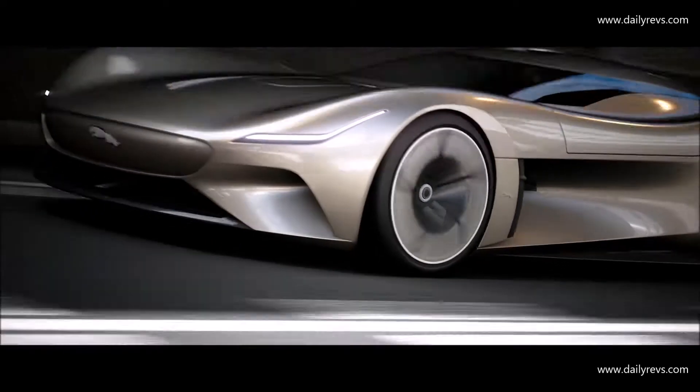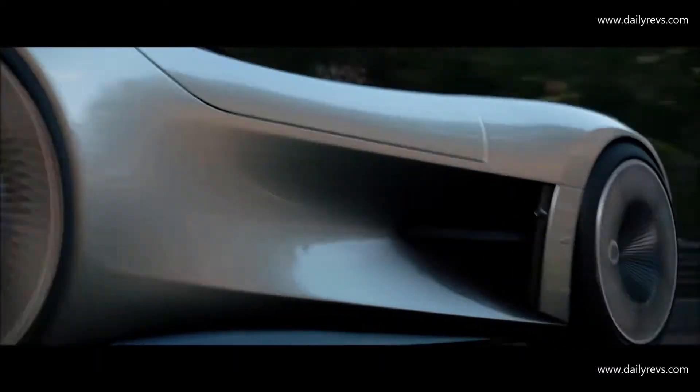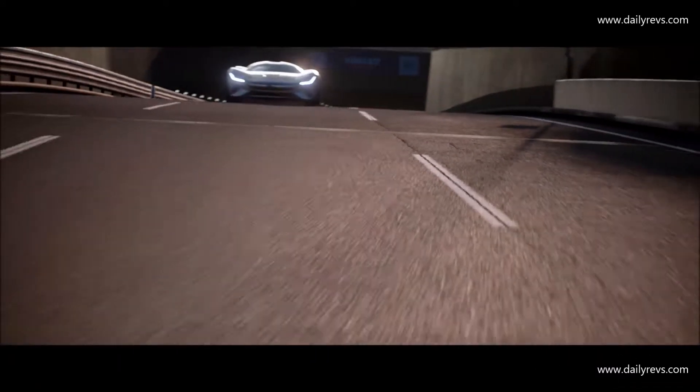The drivetrain of this car is fully electric and features an amazing three-motor system inspired by the I-PACE and the Formula E Jaguar racing car. It has 750 kilowatts of power and it will launch from 0 to 60 in 1.9 seconds.